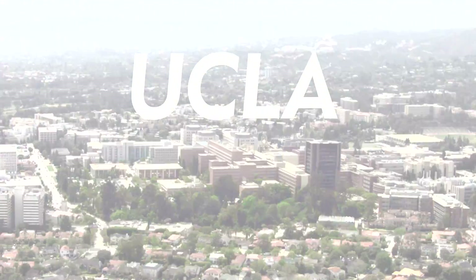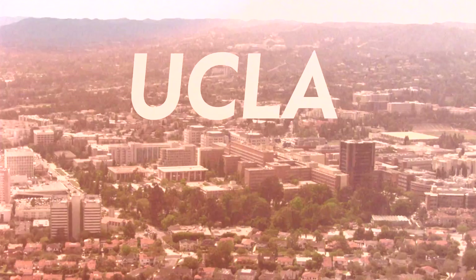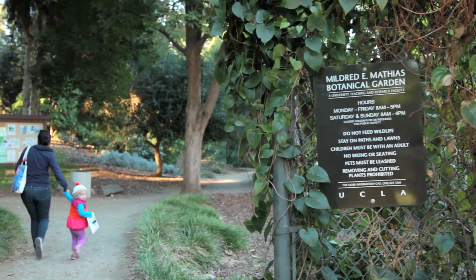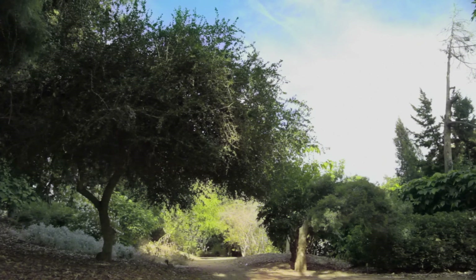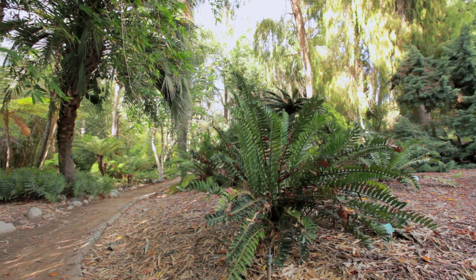In an urban campus, it is very special to have a botanical garden right on the edge. We want an appreciation of open space and an appreciation of diversity. The garden is really important for getting a conservation message across.